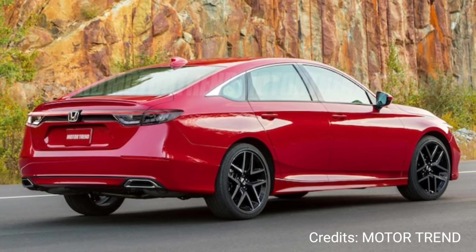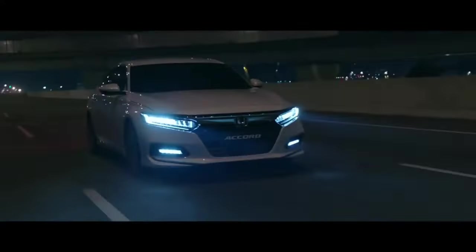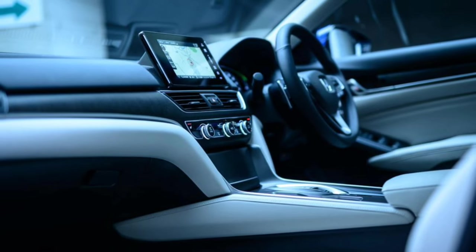It is an achingly competent and satisfying car to own, delivering confident handling, a refined ride, punchy powertrains, and sleek looks inside and out. So, what changes are in store for the 2023 Accord?